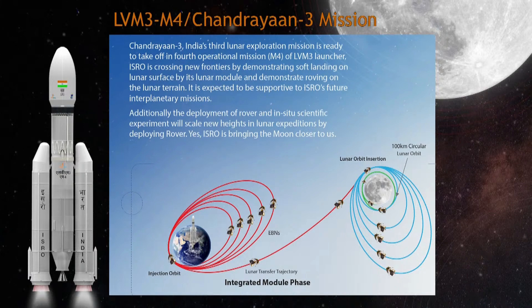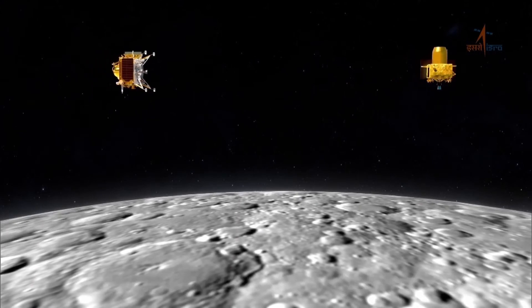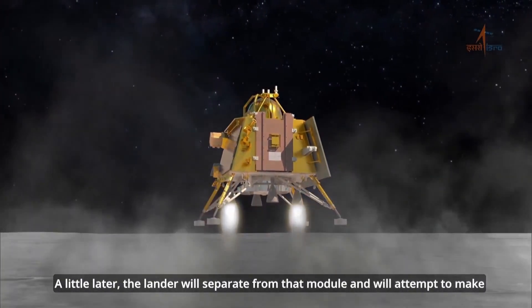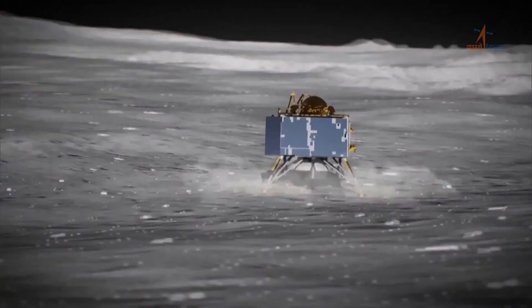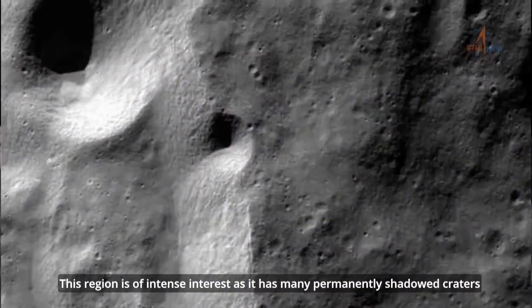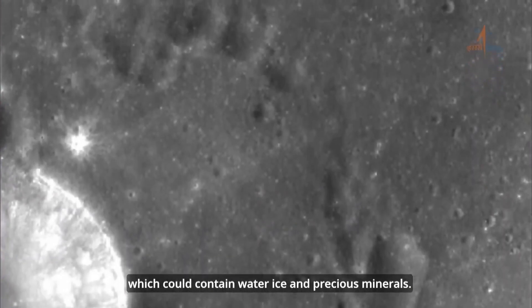It will eventually get captured by the lunar sphere of influence. From there, it will lower itself down into a low lunar orbit, and finally it will deploy the Vikram lander, which will hopefully perform a soft controlled descent to the lunar surface, enabling its instruments to study the moon, and also deploy a small rover for independent study for up to a couple of weeks until the sun sets. After that, the vehicles will get very cold and probably not survive the lunar night, but it would be a nice bonus if they did.